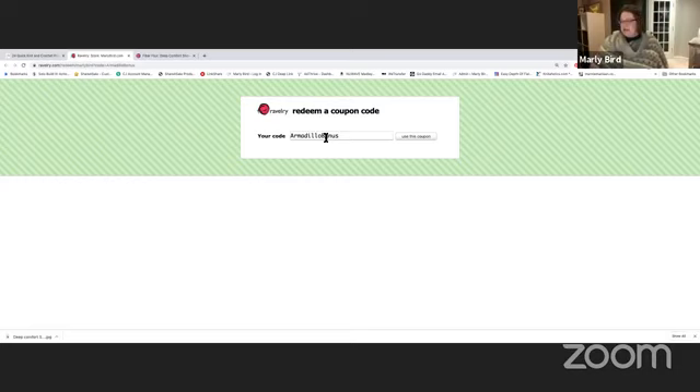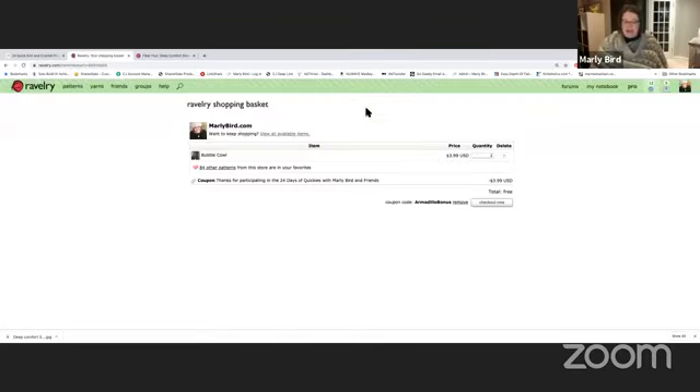You'll notice I diverted away from the armadillo number system because many people were bypassing my website completely, going directly to Ravelry and guessing the code before it was published. Kudos for finding a workaround, but you didn't really help me. The way I'm able to offer these free patterns is if you go to my website first. Please go to my website and click the link to get to Ravelry — that's how you're actually supporting me for the pattern.